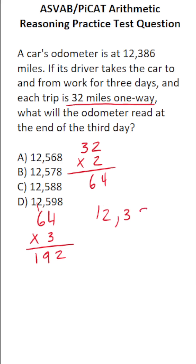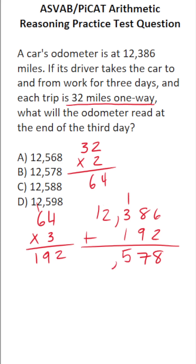Now we have to add that amount to the car's odometer reading, which is 12,386 plus 192. 6 plus 2 is 8. 8 plus 9 is 17, so carry a 1. 3 plus 2 is 5, plus 1 is 6. 2 plus nothing is 2. 1 plus nothing is 1. So at the end of the three days, there's now going to be 12,578 miles on the car.